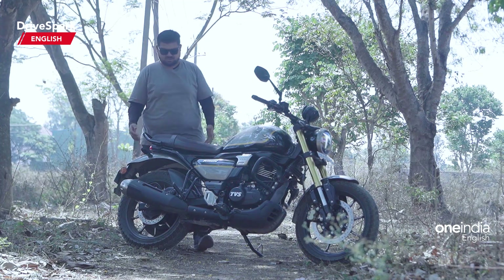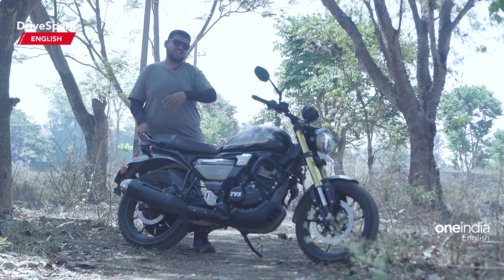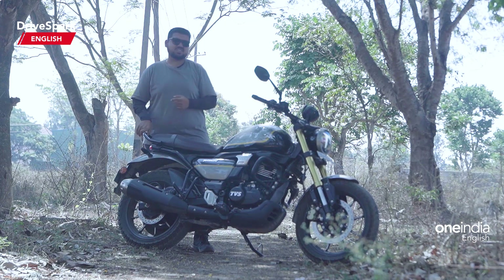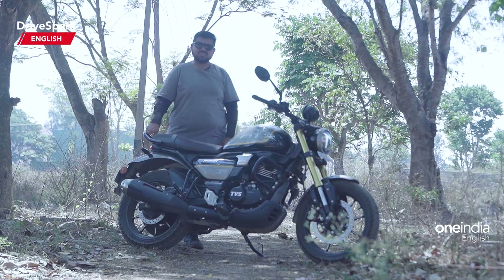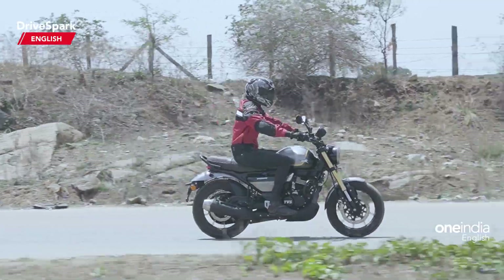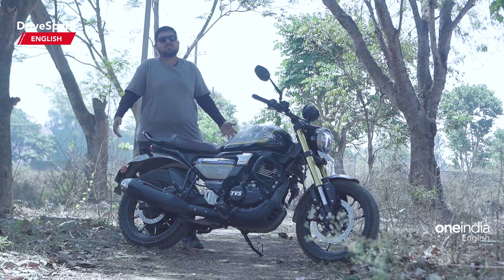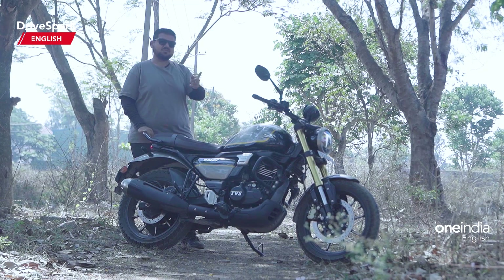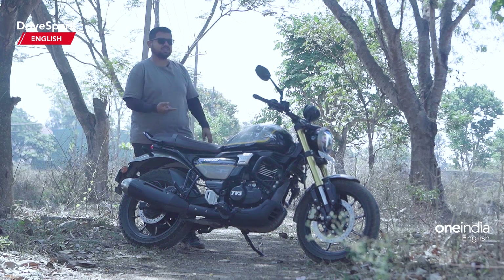Coming to the mileage aspect, we had ridden this motorcycle extensively over city and highway roads. What we got as an average is somewhere around 34 km/l, which I think is pretty decent for a 250cc motorcycle. Around 35 km/l should be fine for a 200-plus cc motorcycle, but mileage figures are always subjective — it depends on how heavy you are with the throttle. You might even get more if you're lighter on it.